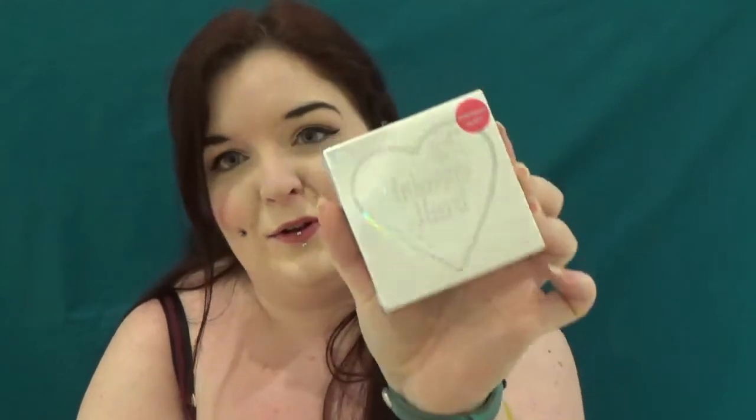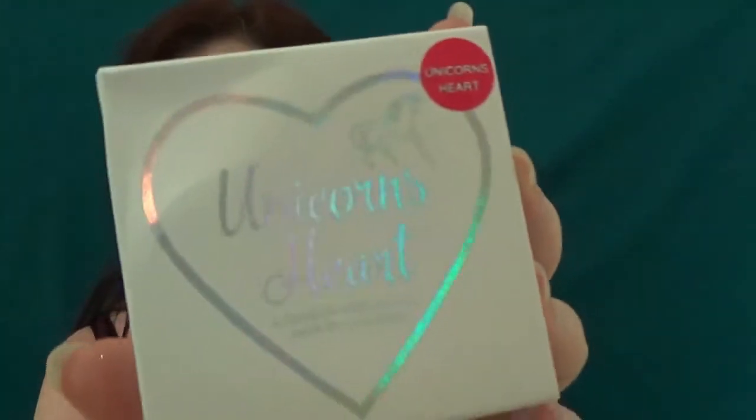Last but certainly not least is a very internet-hyped product which I have two of. I'm going to have to do a full review of this and hopefully it's as good as everybody says, because I bought a second one to put in the giveaway. This is the Unicorn Heart Rainbow Highlighter. It's shrink wrapped which really makes me wish I had scissors. One of these is a tiny bit bashed so I've opened the tiny bit bashed one — keep the good one for you guys. The packaging is just so cute. It's got this holographic heart and a little unicorn.